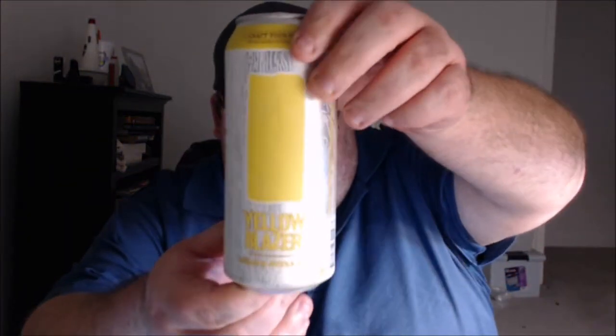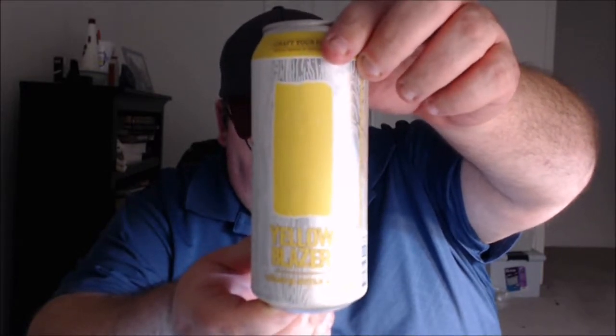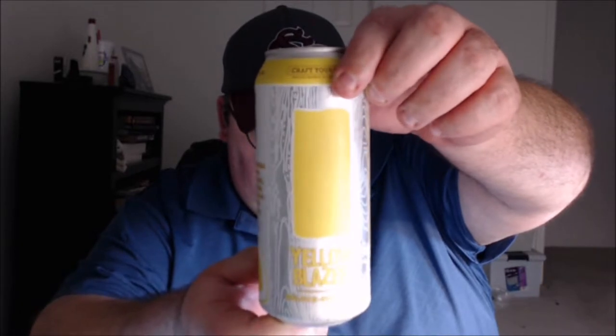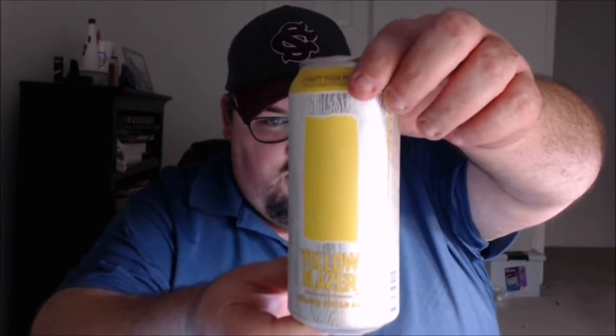What's up everybody, Justin here bringing you another poorly reviewed beer from Blue Blaze Brewing Company in Charlotte, North Carolina. This is Yellow Blazer Kolsch style ale — trying to get a good look at it with the glare in.